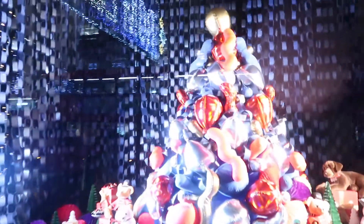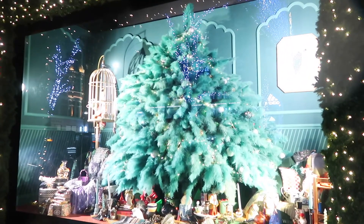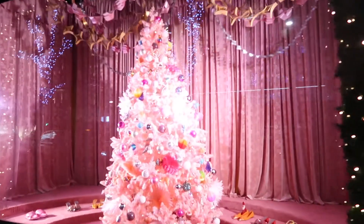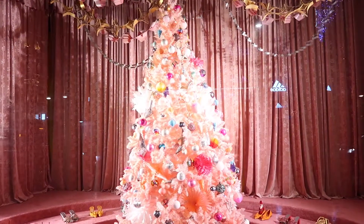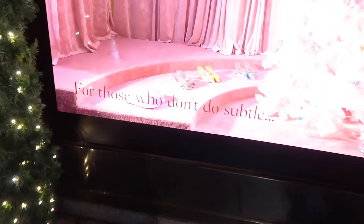We then made our way down to Selfridges, and every year Selfridges is one of the iconic places you must check out at Christmastime. Their windows are always really well done and this year was no exception — so much attention to detail and creative flair, and as a creative person myself I just loved checking them out.